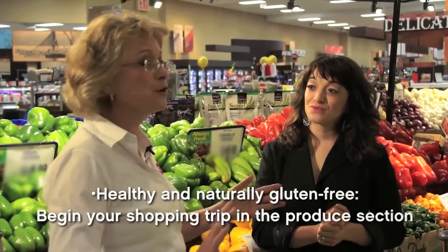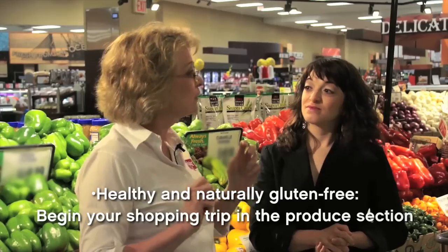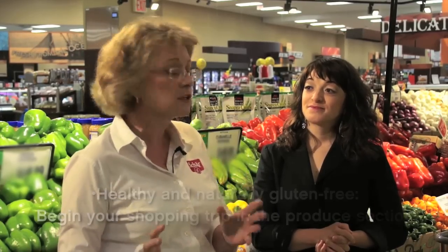Here we are in the produce section. I love this section — it's naturally gluten-free. You have great choices: fruits, vegetables, salads. All these things are not only good gluten-free choices, but they're also really good healthy choices. We should really shop a lot from this section.